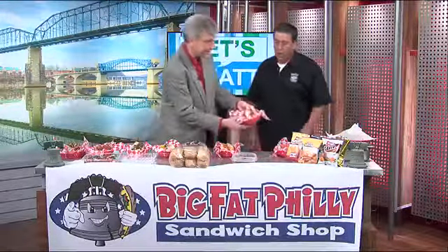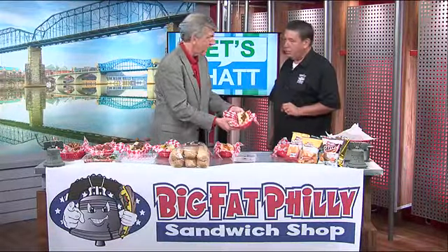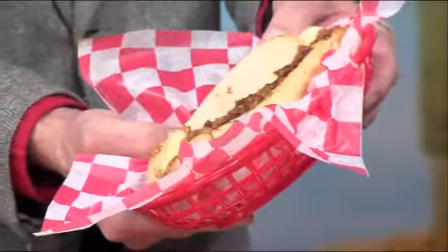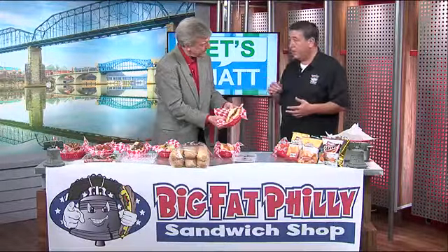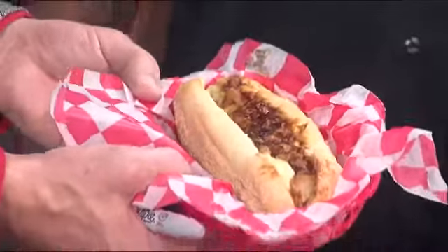This one looks like something a meat lover would go for. Barbecue chicken — fried onions, American cheese. The chicken comes in a rectangular flat, goes on the grill, gets chopped. We cook the barbecue sauce and onions into it for a little extra flavor, melt the cheese on top, and right onto the roll.